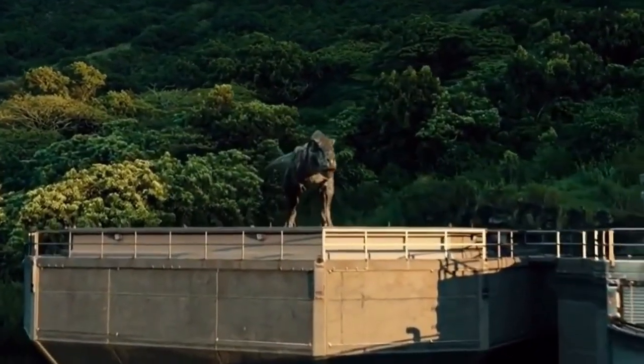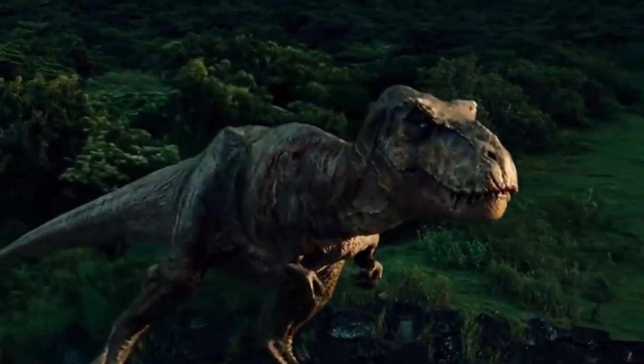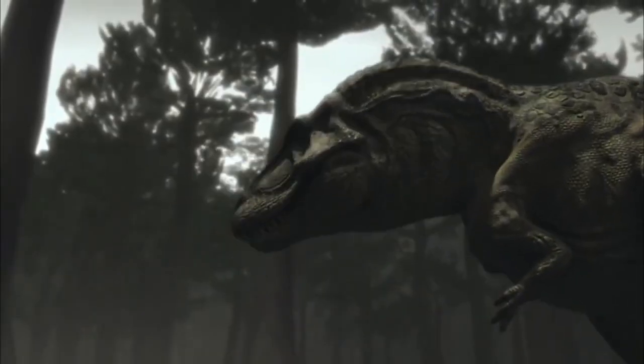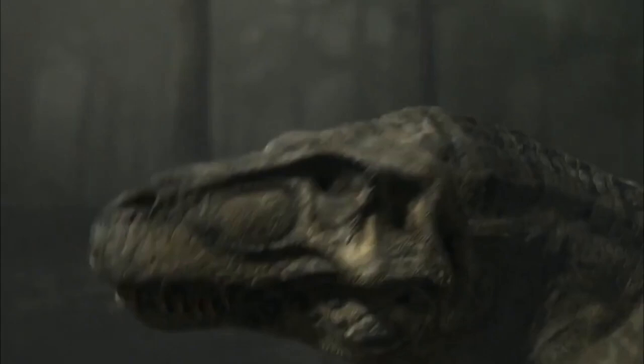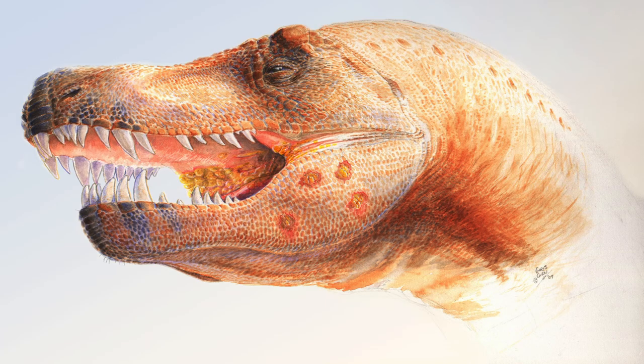The Tyrannosaurus Rex, also known as the T-Rex, is without a doubt the most famous dinosaur in the entire world. It's got better movie credits than some actors and has established itself as a king of dinosaurs. And when looking at it, it's not hard to see why.